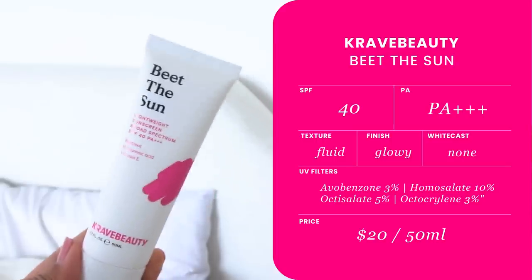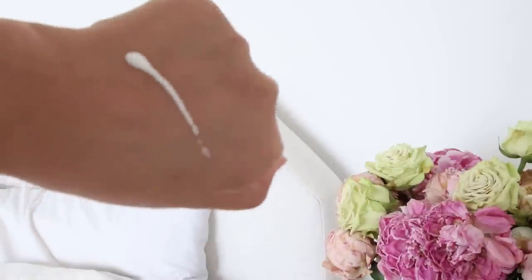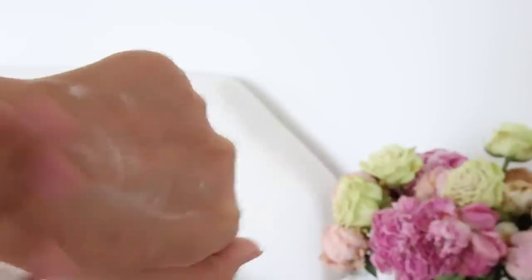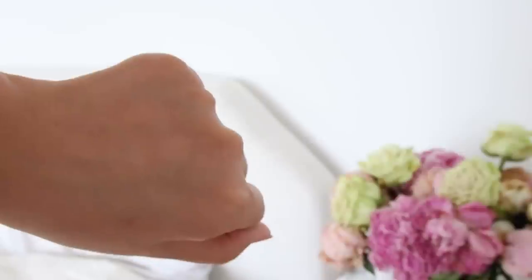Moving on to the very first option — my own baby, Crave Beauty Beat the Sun SPF 40 Broad Spectrum PA Triple Plus. This is made in the USA with a lot of blood, sweat, and tears. In the past two years while we were working on this, we went through so many prototypes, so many iterations, and so many challenges with the restrictions and regulations, and the challenge itself surrounding the UV filters we're allowed to use here in the States.